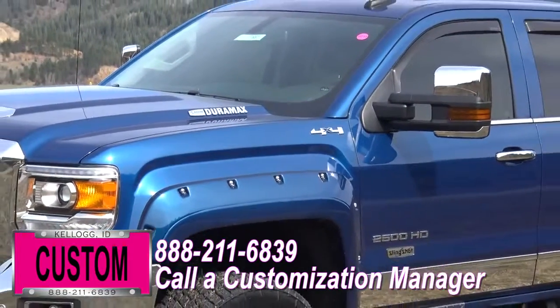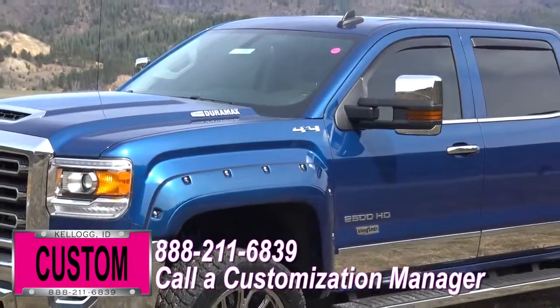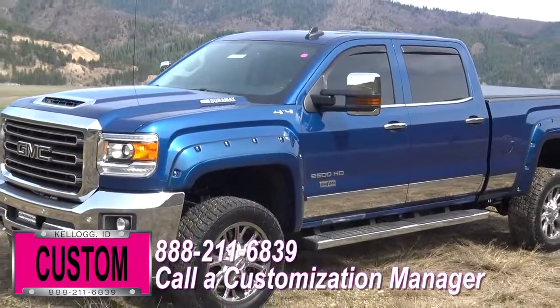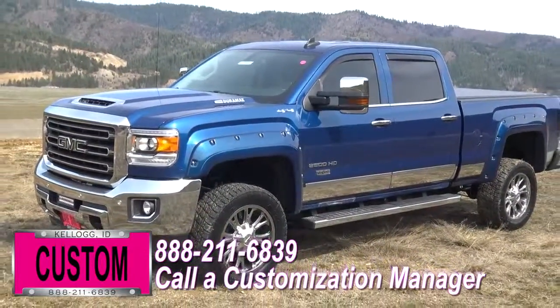Same trim, same color — let us know and we'll make it happen. No one does custom like Dave Smith. Contact a customization manager today and order your new GMC.